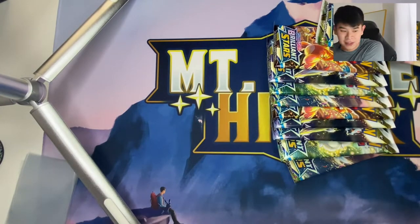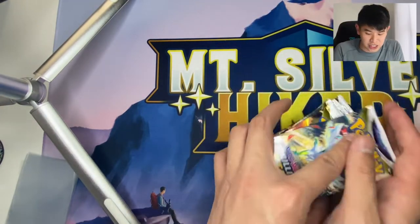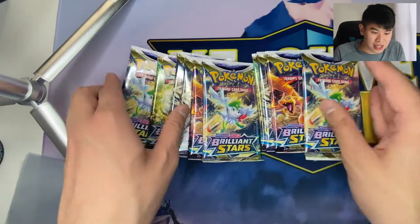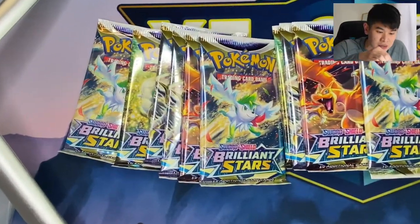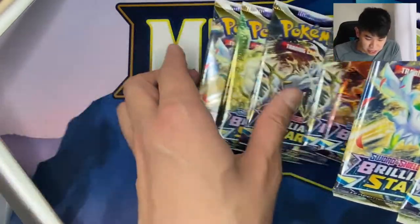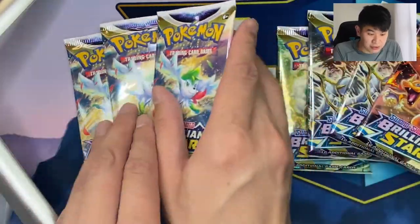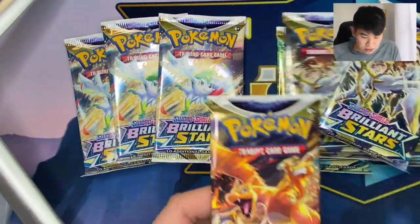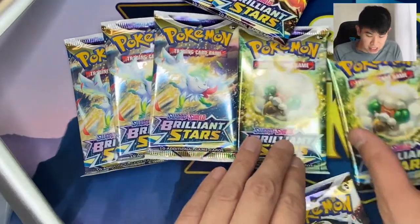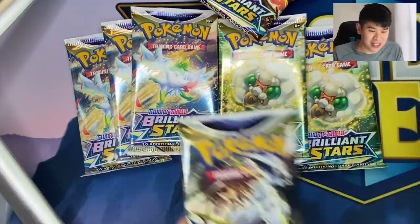Because the star of the show, as the star of every show on my channel, is the packs that we open. Right off the bat, I am seeing a lot of Shaman packs. Out of ten packs, we have three Shamans, two Charizards, two Whimsicots, and three Arceus packs.